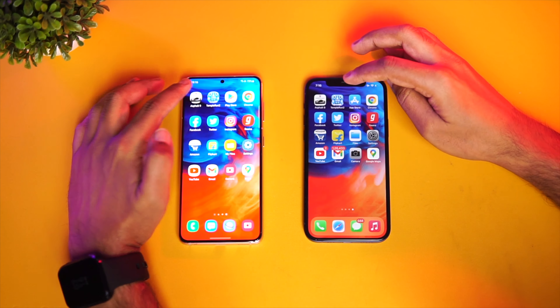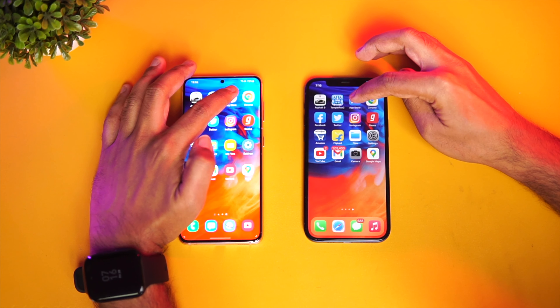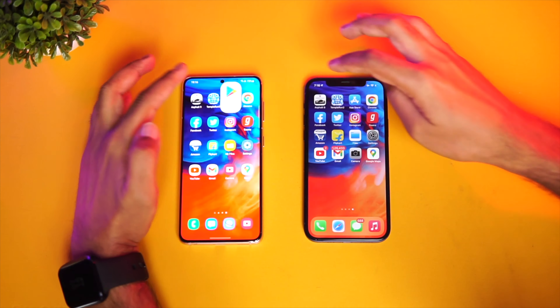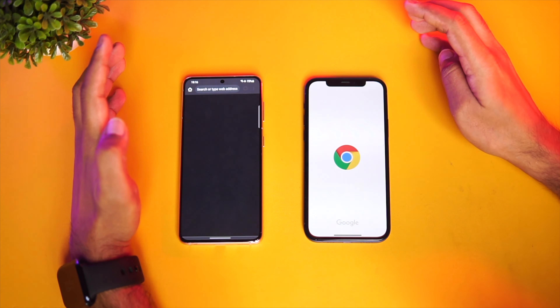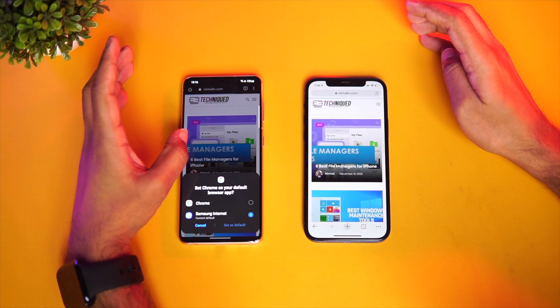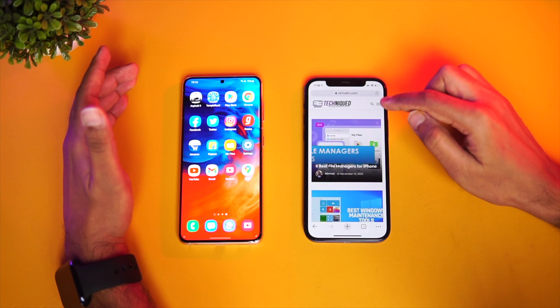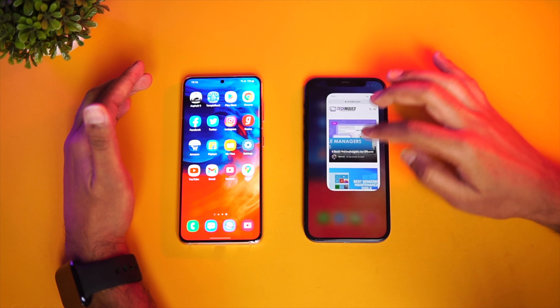Next is Temple Run. You can see a slight difference, and this time the Galaxy S21 has taken the lead. Next would be the App Store and Play Store — almost the same time there. Next is the Chrome browser.